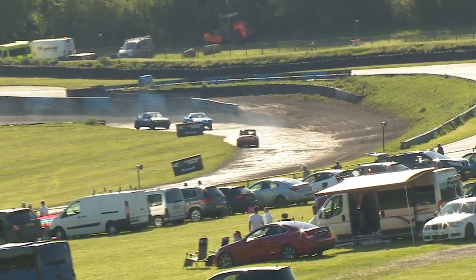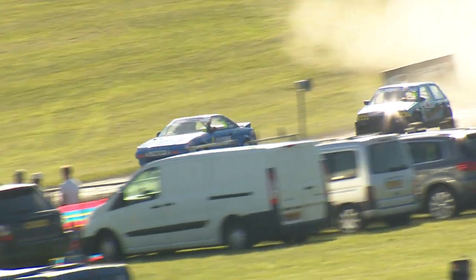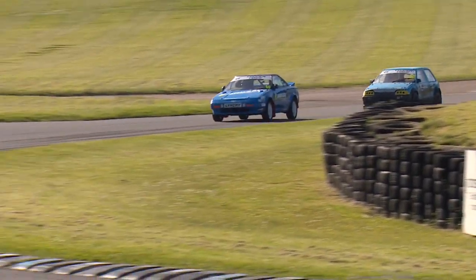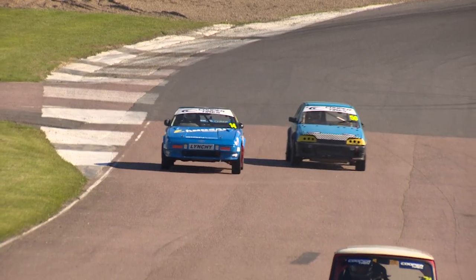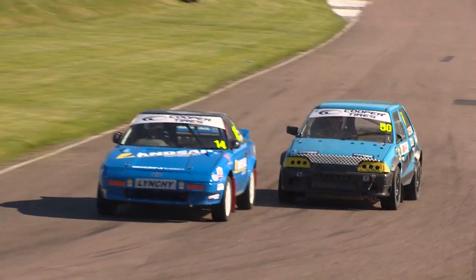Speaking of overtakes, Steve Cousins has only got one lap left to do it. Is he going to be able to? He's certainly been quicker than Lynch in that Toyota MR2 in second place, but he hasn't had an opportunity to find his way past. To be fair, Lynch hasn't given him much room, and all the while they've been doing that it's allowed the red Mini — you can see it at the top of the hill — to lead the way. Terry Moore has been absolutely commanding in this race.